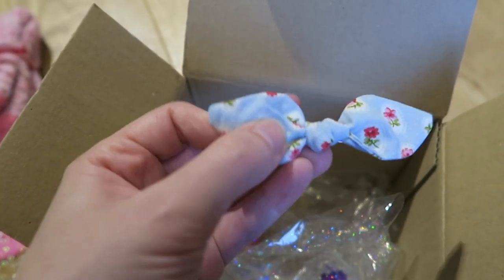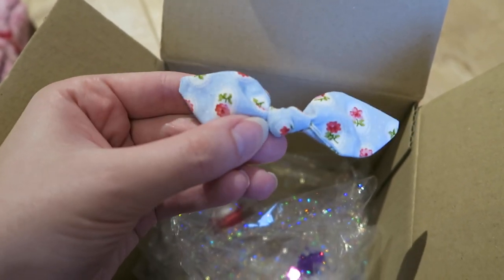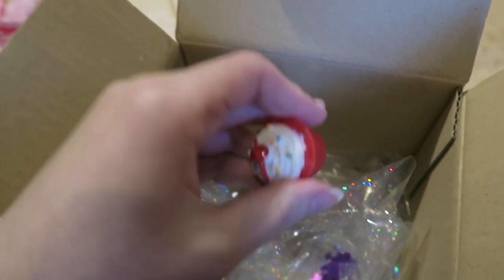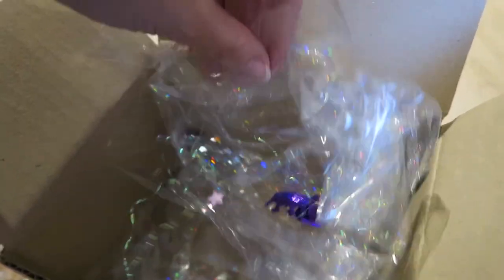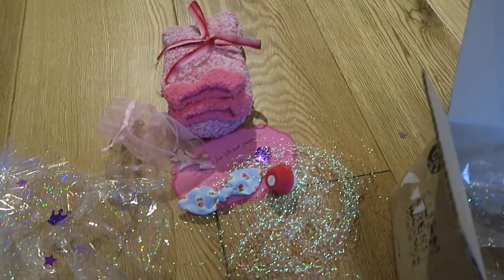We have this cute little ribbon clip thing for your hair — it's blue with little red flowers on it. If you've been watching my videos for a while you'll know I'm obsessed with hair accessories, so I'll look forward to wearing that one. We also have a little cupcake thing that I believe is a lip balm — there's no way I'm going to be able to open it on camera, but it's really cute. And there are lots of lovely paper and sequin things inside. Thank you very much Lisa for treating me to more lovely things!